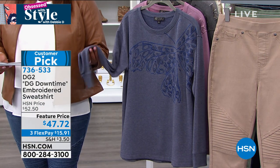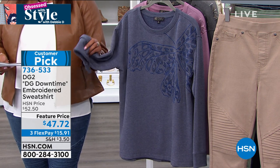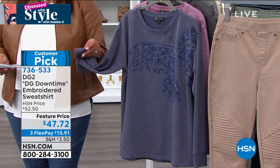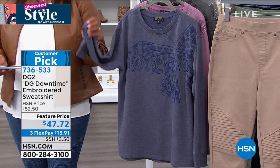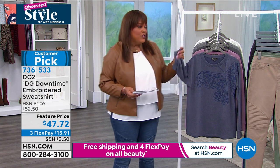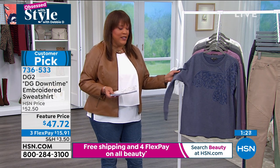You want something you can curl up on the couch in — this French terry. The most expensive towels are Egyptian cotton, and when it comes to clothing, the top-of-the-line cottons are French terry or Pima. This is French terry and you're not breaking the bank. It's $47 and you get it on FlexPay for $15.91.